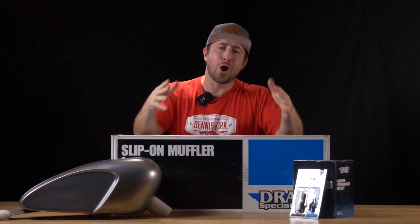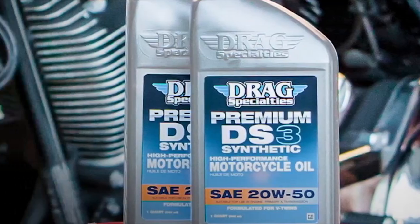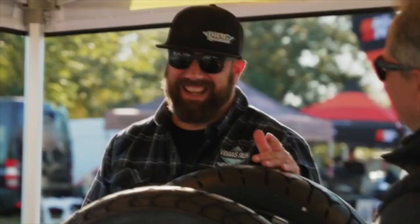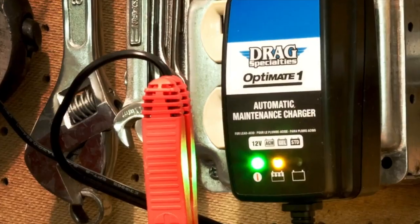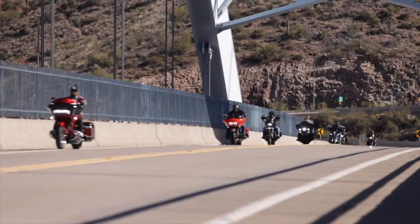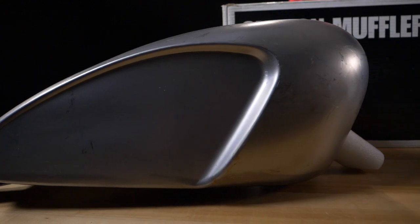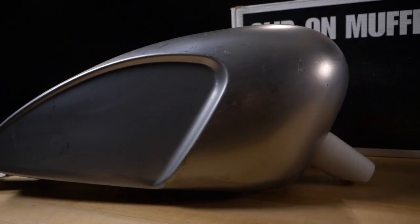Since 1968, Drag Specialties has been the name to trust for both Harley riders and Metric Cruiser riders who want to upgrade their machines. As the leading distributor of aftermarket parts, the Wisconsin-based company prides itself on offering the best products at the best prices, all while sharing their passion for the road. One of the most popular items is Drag Specialties' line of gas tanks, a custom tank that comes in multiple styles and are perfect for any garage build.